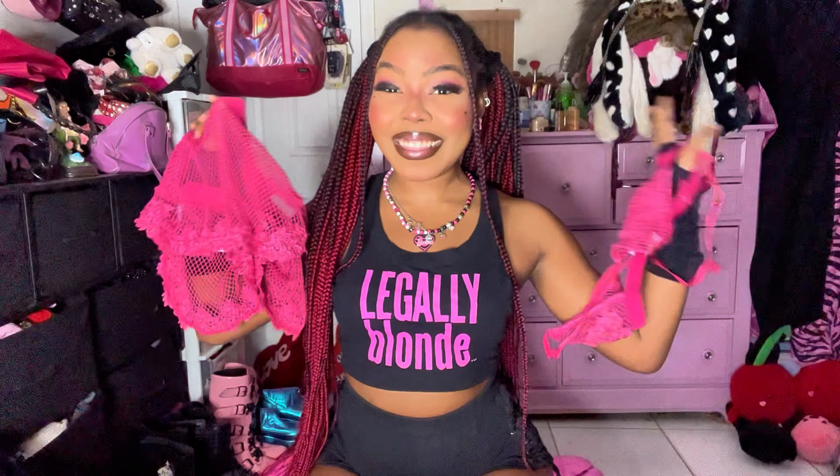Yet another set — this one is a fishnet hot pink set, so it has little shorts and then it comes with a little bralette. It's literally so cute, I feel like it's just gonna be so adorable together. This one I actually got on Whatnot but completely forgot to unbox.